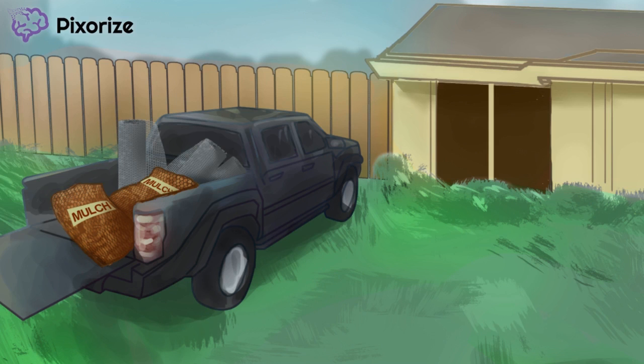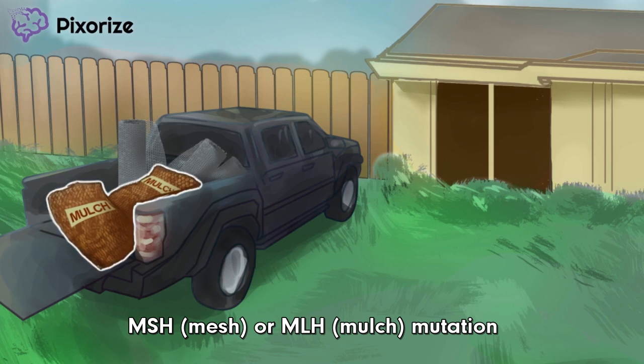Now let's move on to which genes are actually mutated. See the mesh in the mulch that mom picked up from the store? The word mesh should make you think of the gene MSH, and the word mulch should make you think of the gene MLH. Mutations in either MSH or MLH lead to Lynch Syndrome.